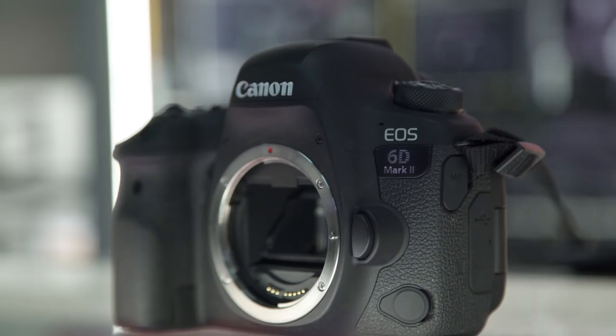Upon picking up the Canon 6D Mark II, it is significantly lighter than the original 6D, weighing at only 685 grams as opposed to 770, which makes it the lightest full-frame DSLR camera on the market. The 6D Mark II is also slightly smaller, and they've modified the grip to make it a bit deeper, giving it better usability.